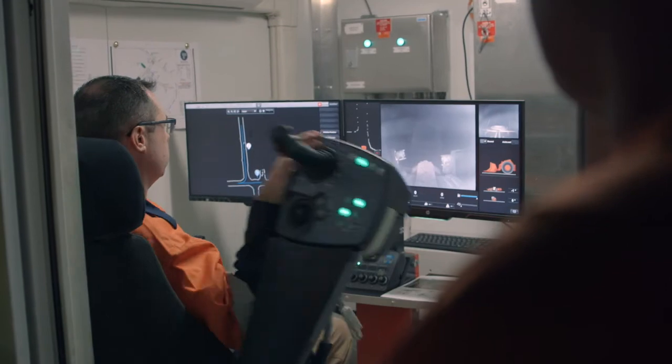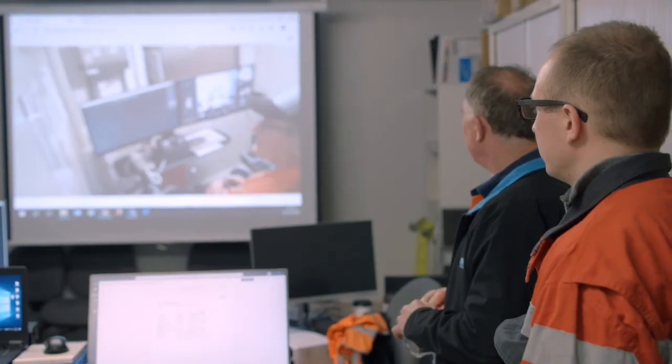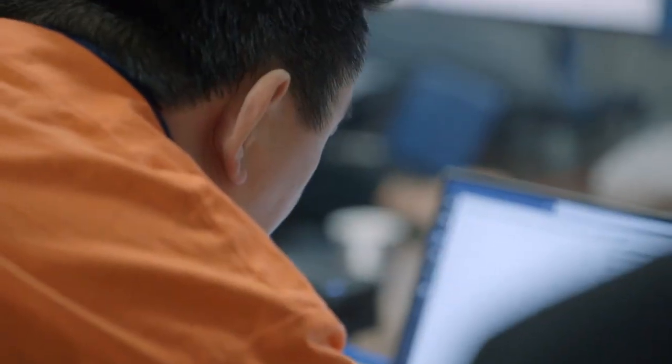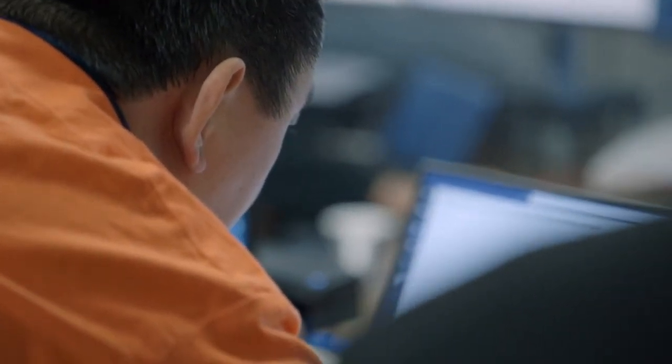The proof of concept was a complete success. We were able to learn a lot about the networks and its supporting infrastructure. We learnt how to leverage the existing technologies that we already had. And importantly, we even managed to have a safe and productive remote loader shift.